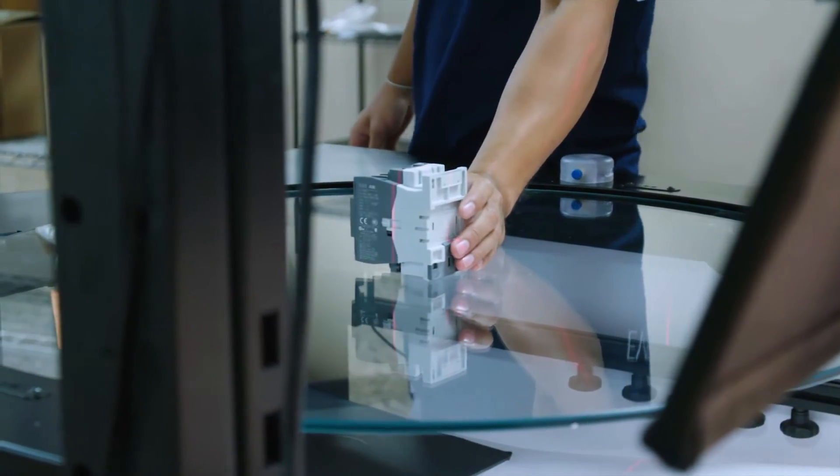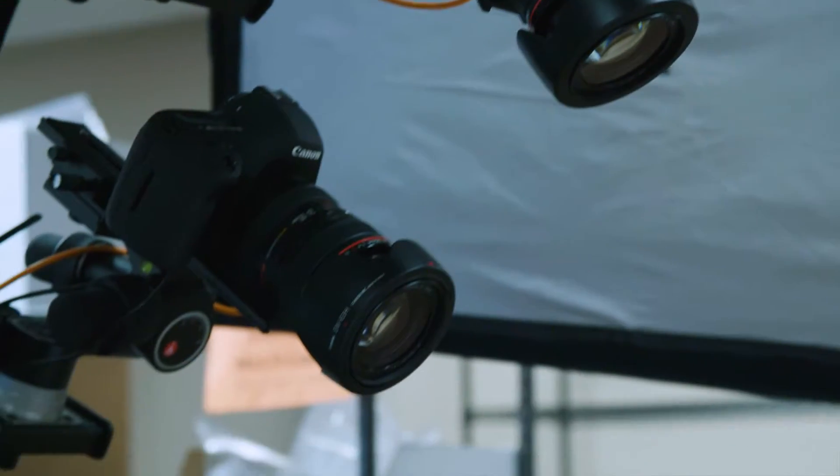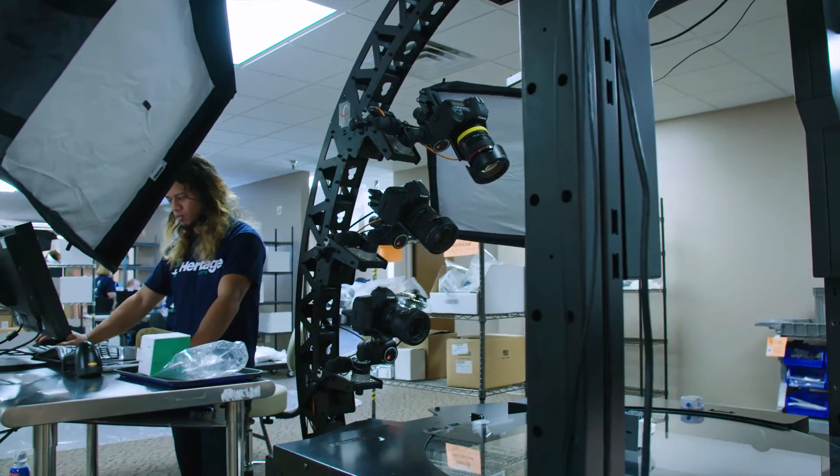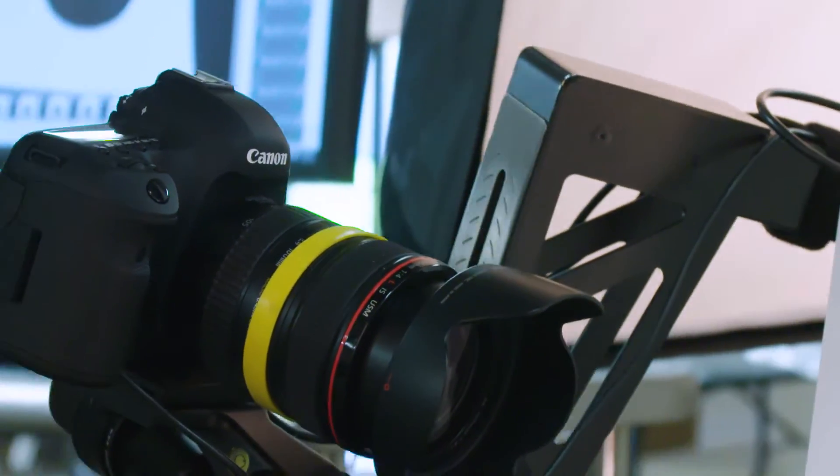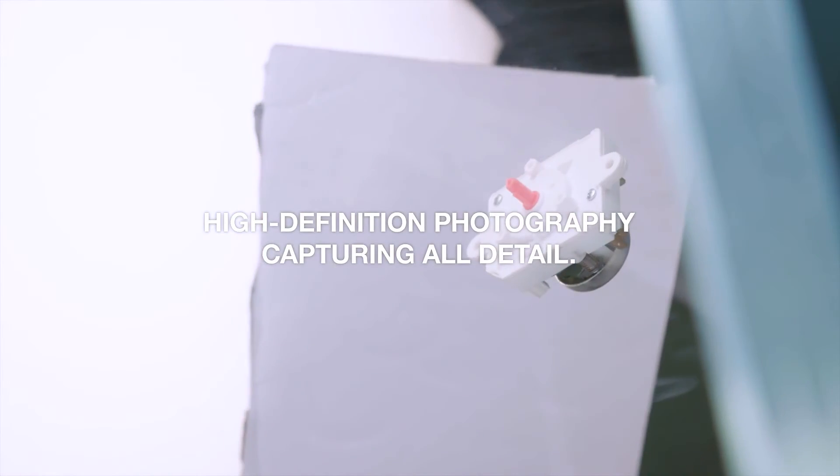Each part in our 360-degree image library was photographed with the highest number of frames in the industry: 24, 48, or 72 frames per part, for the most advanced image quality available.